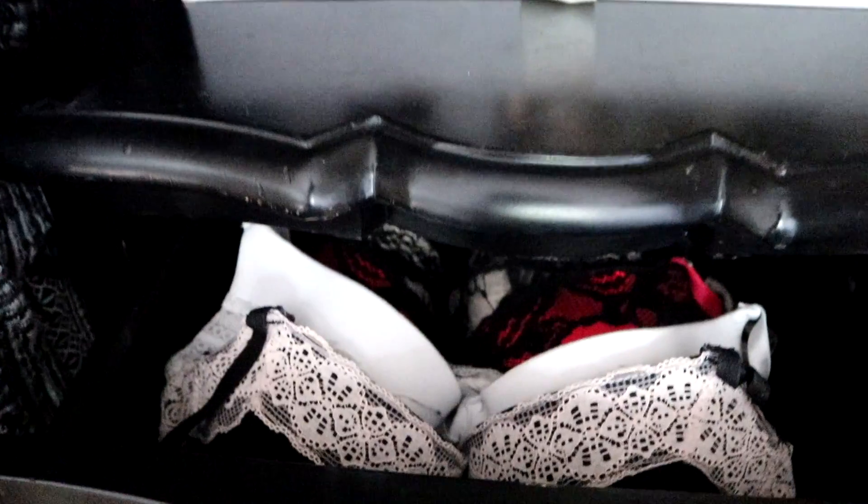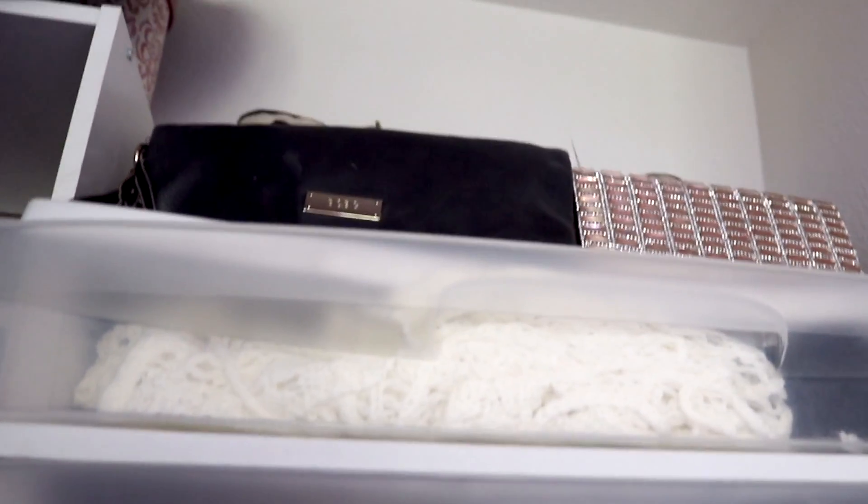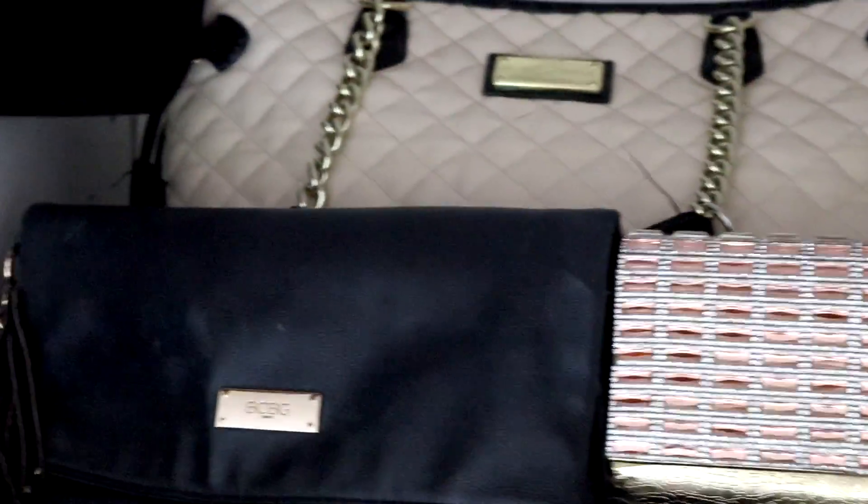Down in the drawers I have my bras laid out, accessories, a couple of belts. Then up here it's just a bunch of socks. And then above that it's bathing suits and a couple of my purses.